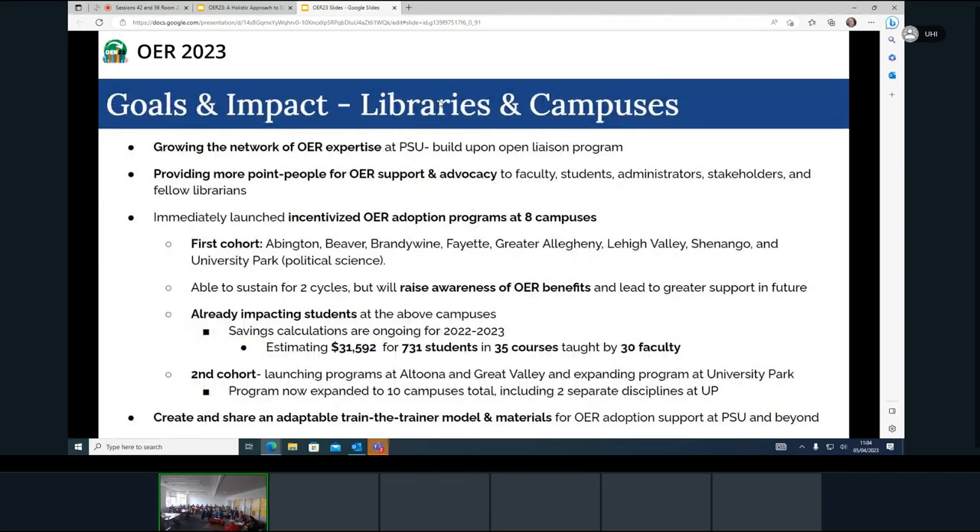In terms of goals and impact thus far with the program — as Christina already alluded to — the idea of building a larger, stronger network of folks who have open education expertise was something we were very interested in doing. Having more people across the whole Penn State ecosystem for OER support and advocacy, especially at the campus level, was a key goal. One immediate outcome was having OER adoption programs at eight different campuses.